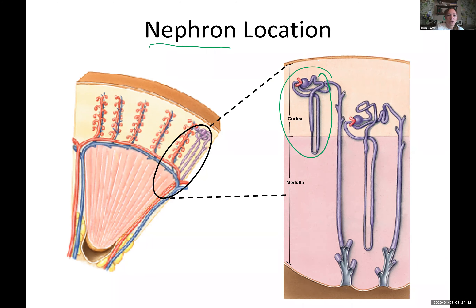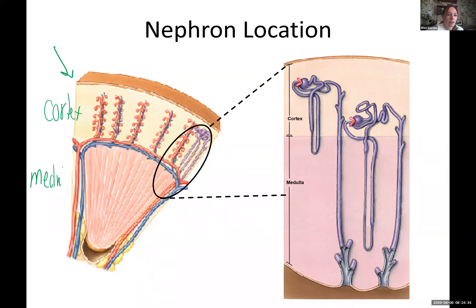I want you to notice in this larger picture — we'll do our basic anatomy. This is going to be our cortex, we have our medulla, this is going to be our pyramid, and this is our papilla going into our minor calyx. Remember we have our interlobar artery and vein, our arcuate artery and vein, and our interlobular vessels sticking up.